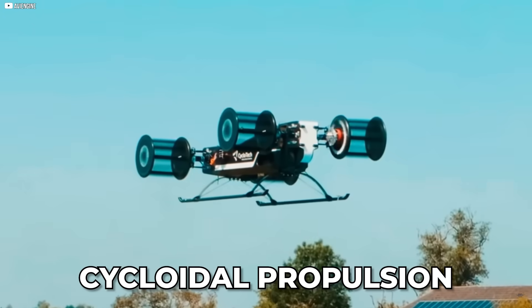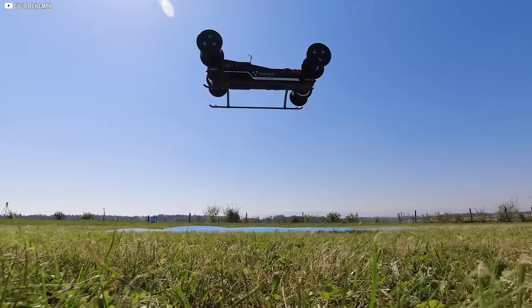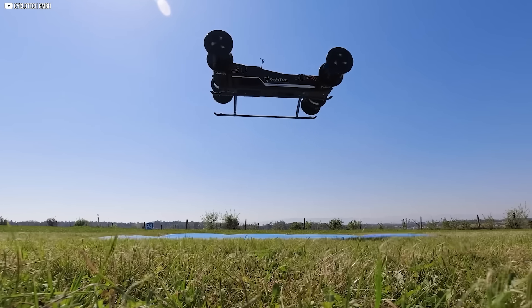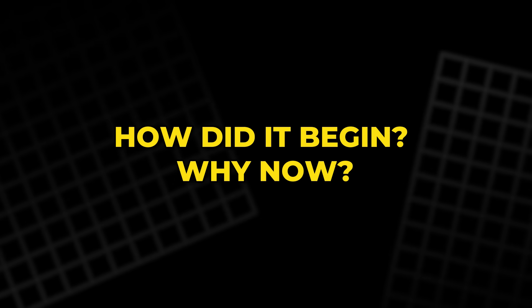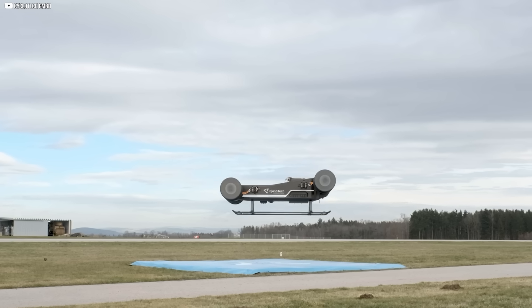Cycloidal propulsion — a name most people have never heard — behind a concept that could reshape urban air travel. How did it begin? Why now? And is this the future of flight? Let's find out.